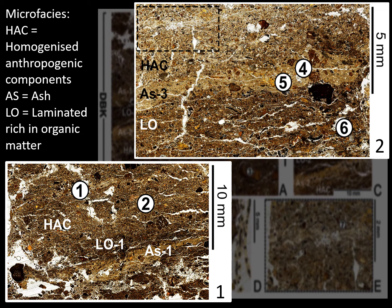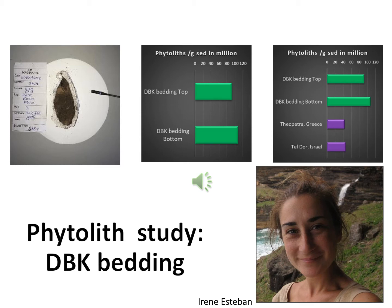Features 1 and 2 in image 1 show ephemeral bedding layers in the microfacies HAC, also found as a more continuous stratum at the top of image 2 and highlighted in the black dashed rectangle. In image 2, feature 4 shows rounder grains within the ashy layer A-S.3, and within the same ashy unit, feature 5 shows a burned bone fragment compressed in place. Feature 6 shows a woody charcoal stringer demonstrating burning in the area.